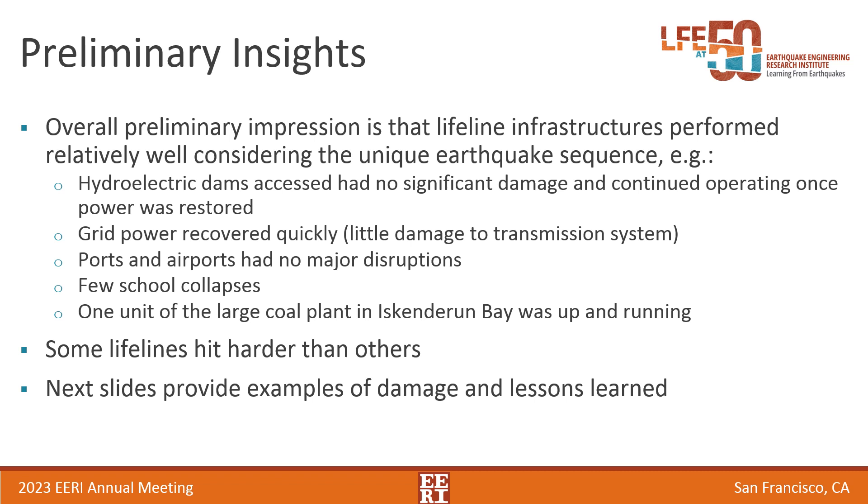The preliminary insights from our post-earthquake investigation are that the lifeline system performed relatively well, given the unique earthquake sequence. For example, the hydroelectric dams were operable when they got power back from the grid. The grid itself performed relatively well with little damage to the transmission system, so they were up and running in a few days. Ports and airports had no major disruption, very few school collapses, and one of the two units of the coal plant we visited was up and running a month after the earthquake. With that said, I want to emphasize that there are exceptions, and some lifelines got hit harder than others. The next few slides will provide examples of damage and key lessons learned.